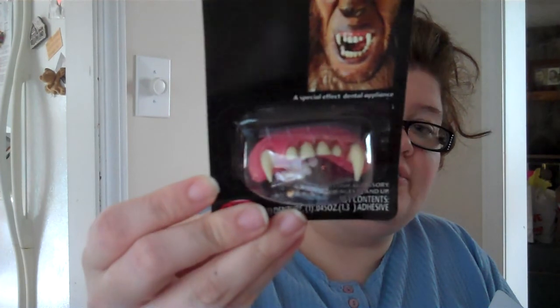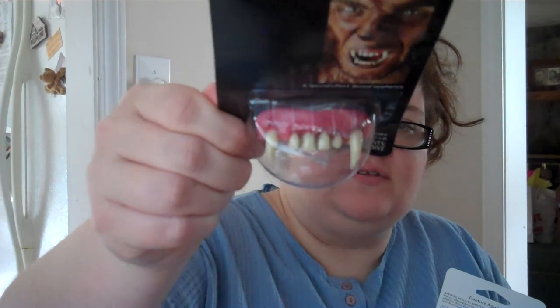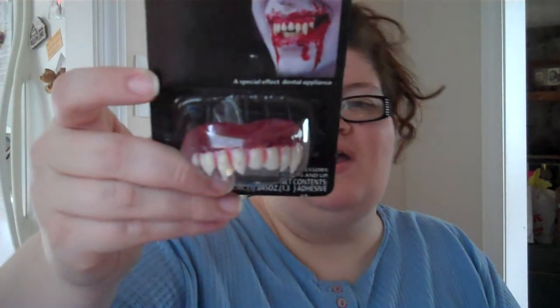I also got some werewolf dentures. They actually look pretty real this year — they don't look like the fake kind. Those were only $2.97, and it comes with little tabs you put in water to make actual denture adhesive, so they'll stick when you're talking and not fall out. These are the good kind. I also got a pair of vampire dentures because I hadn't decided which one I'm going to wear. I always get backups in case somebody else needs something for their costume — those are also $2.97. All this is from Walmart so far.